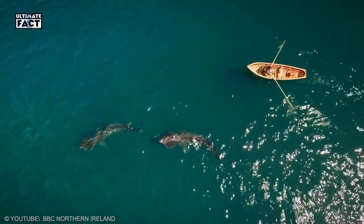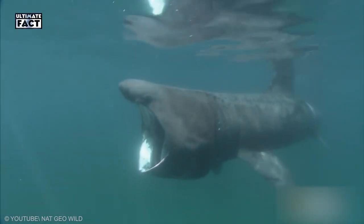They spend most of their time feeding at the surface of the ocean. During the winter season, they go into the depths.